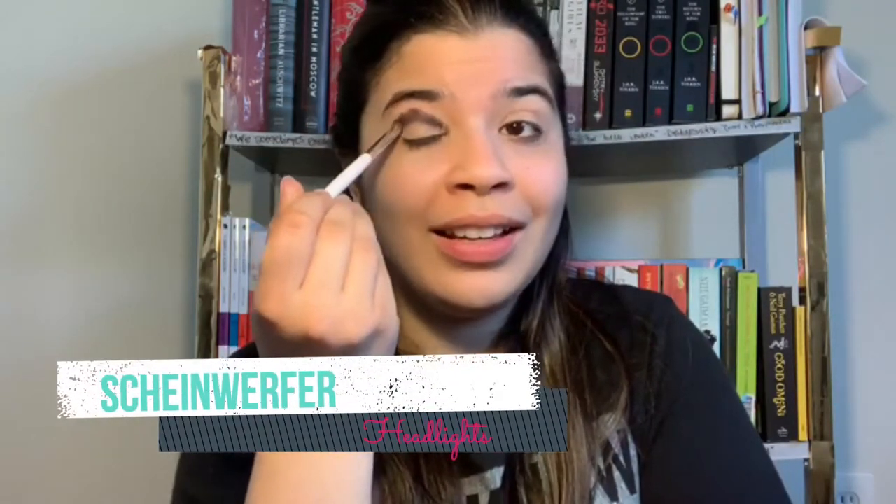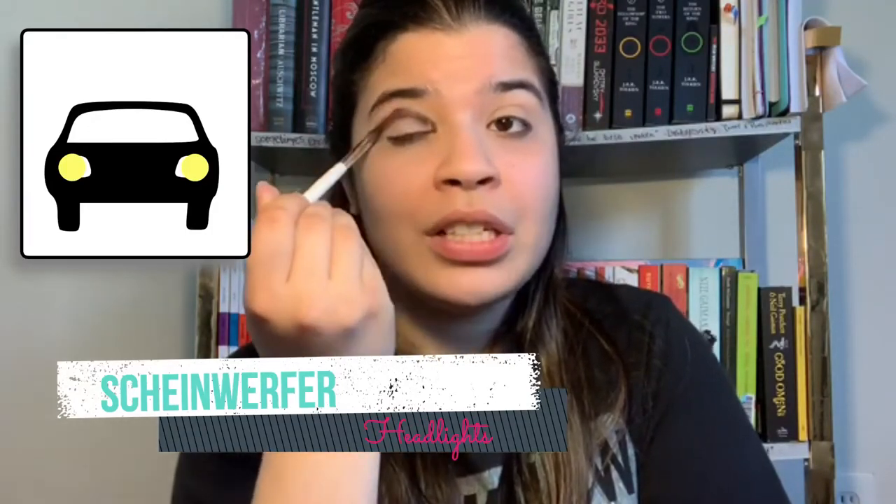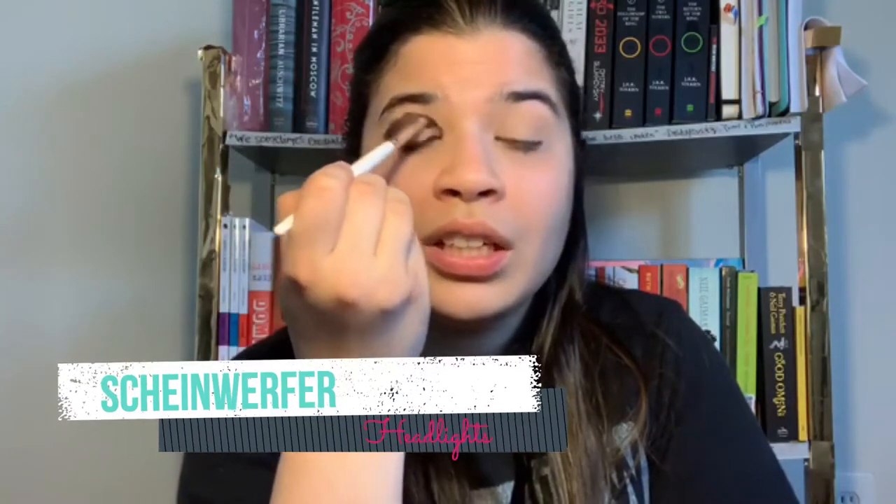The first word for today is Scheinwerfer. Scheinwerfer literally means 'shine throwers,' but it actually refers to your headlights. You can't tell me there isn't something absolutely wholesome and adorable about hearing somebody call their headlights little shine throwers.